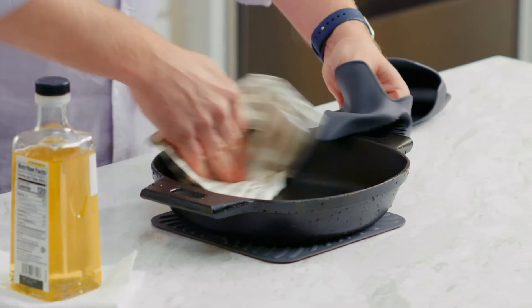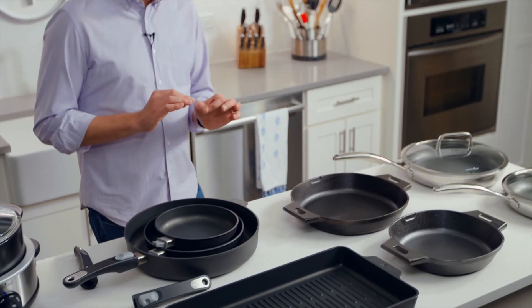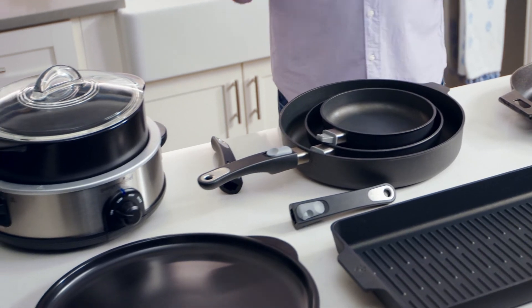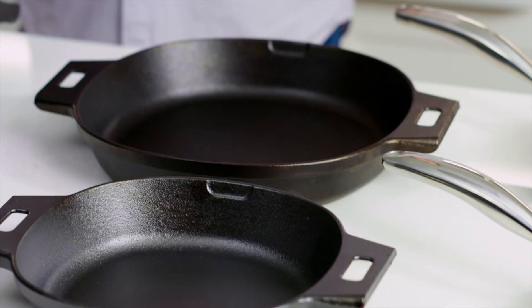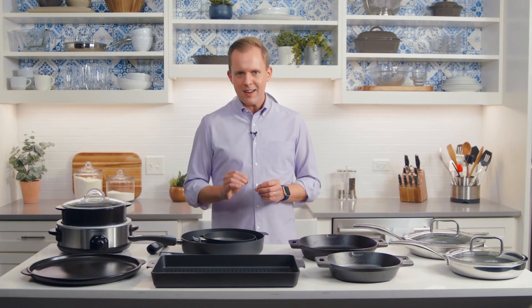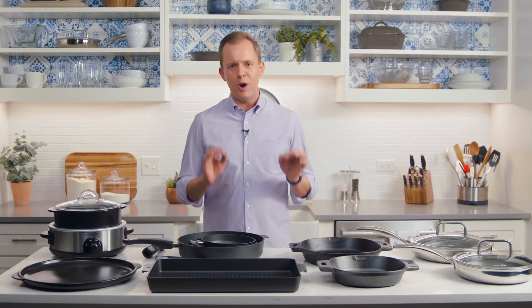So there you have it: a nonstick pan for stickier, more delicate foods; stainless steel for sautéing and stir frying; Rock Crocs for braising, roasting, slow cooking, and microwave cooking; and cast iron for high-heat searing and baking. With this collection of cookware, you're on your way to a well-stocked kitchen where you can cook delicious meals the way you've always wanted.